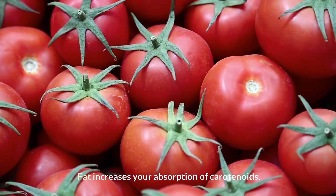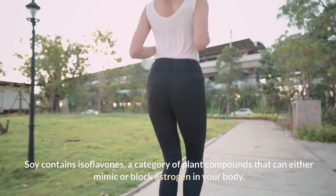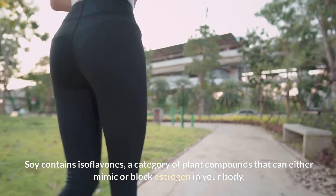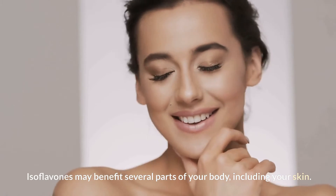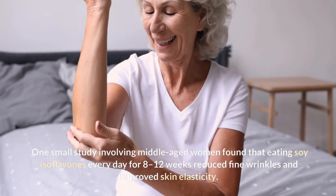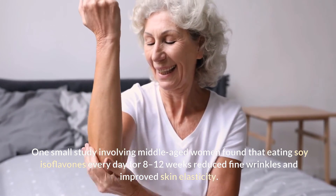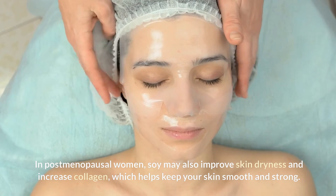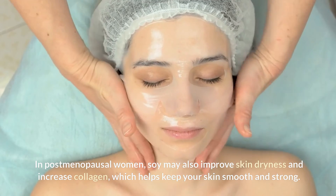Soy contains isoflavones, a category of plant compounds that can either mimic or block estrogen in your body. Isoflavones may benefit several parts of your body, including your skin. One small study involving middle-aged women found that eating soy isoflavones every day for 8 to 12 weeks reduced fine wrinkles and improved skin elasticity. In post-menopausal women, soy may also improve skin dryness and increase collagen, which helps keep your skin smooth and strong.